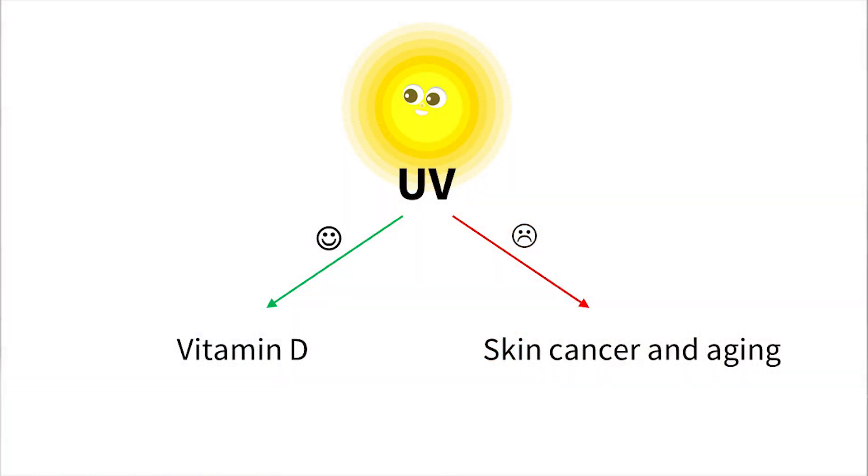Vitamin D is an essential nutrient for your body and one of the main sources of vitamin D for humans is exposing our skin to UVB radiation from the sun. But UV and sun exposure also causes skin cancer and skin aging, so we need to be careful about sun protection. We need sunscreen, hats, protective clothing, and we need to remember to stay in the shade. So what's the right balance between getting enough sun for vitamin D and not having skin cancer?